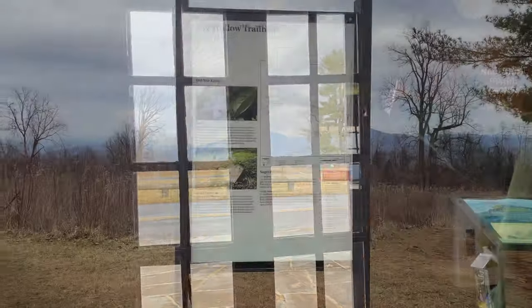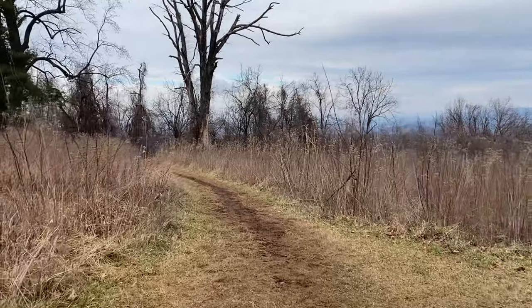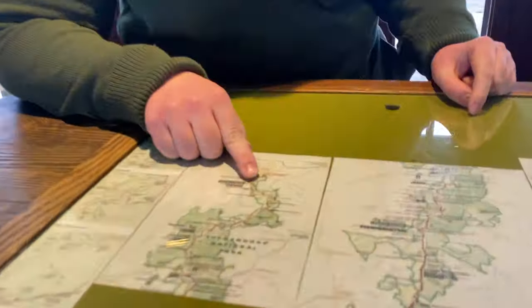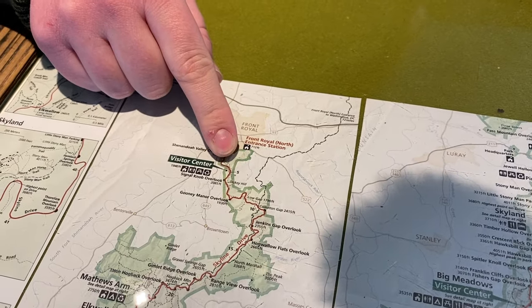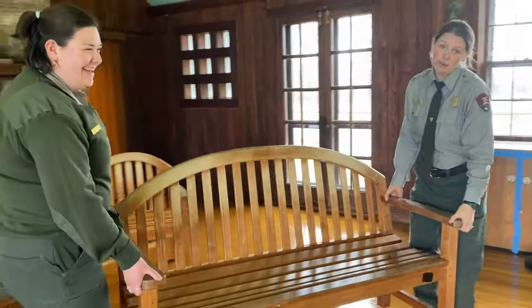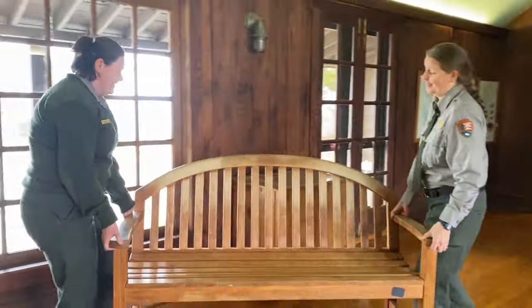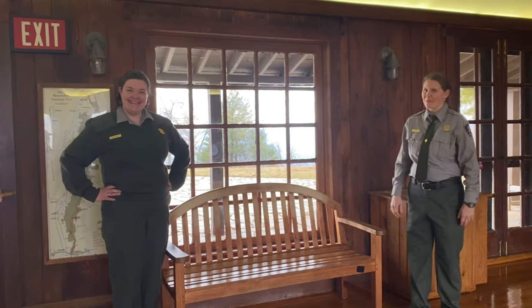The closest hike to the visitor center is Fox Hollow, right behind the building. It's a short loop that takes you through a cemetery here in Shenandoah. On the map, it's located at mile marker 5, right across from the Dickey Ridge Visitor Center. The staff is still in the process of moving furniture so that visitors have a comfortable place to come in, sit down, feel welcome, and have a conversation about the park.